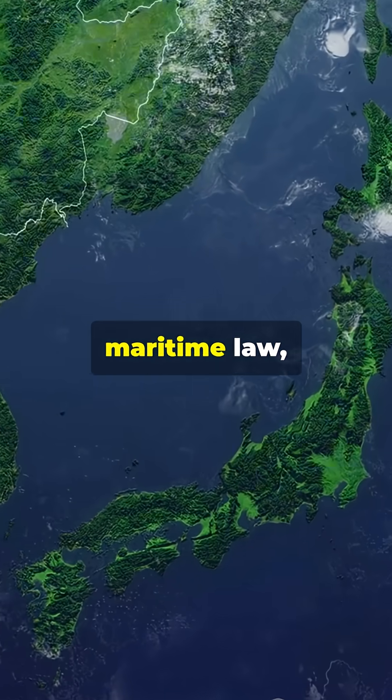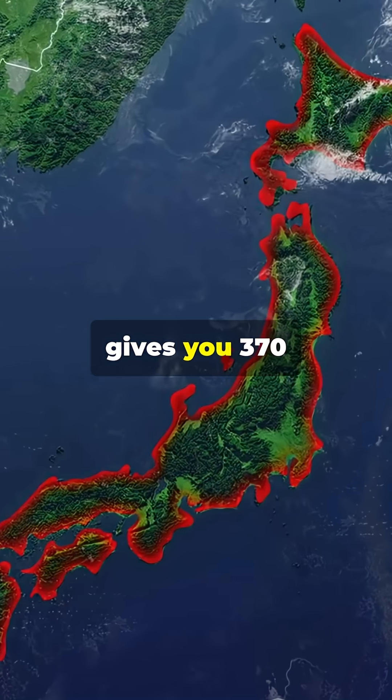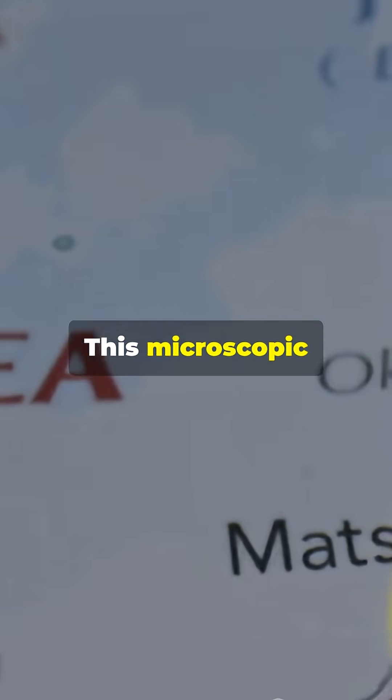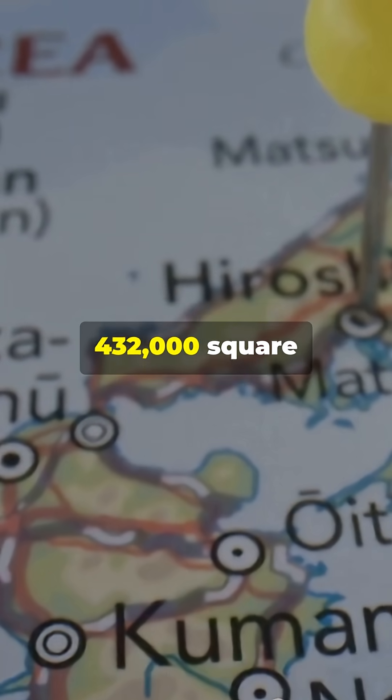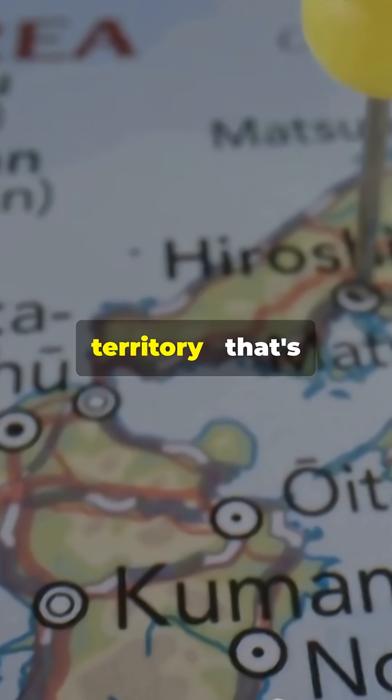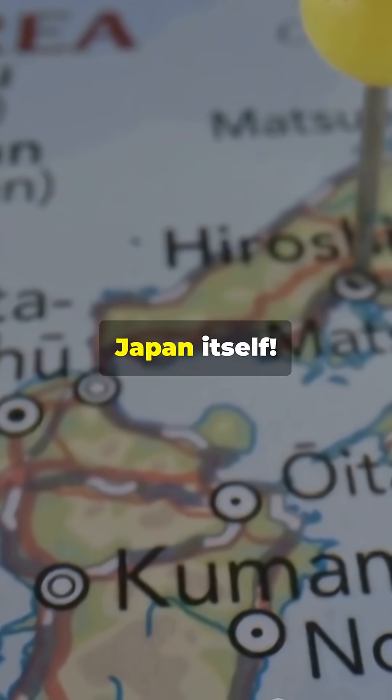Under international maritime law, any piece of land gives you 370 kilometers of ocean control in all directions. This microscopic island gives Japan 432,000 square kilometers of exclusive ocean territory — that's twice the size of Japan itself.